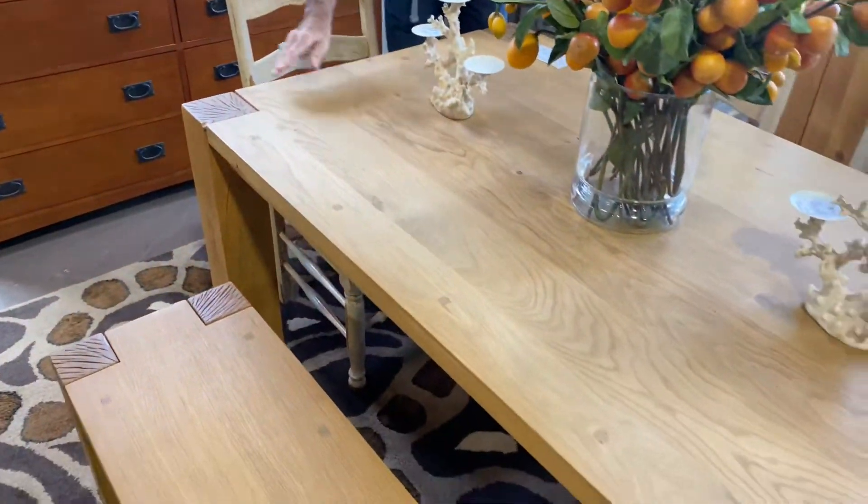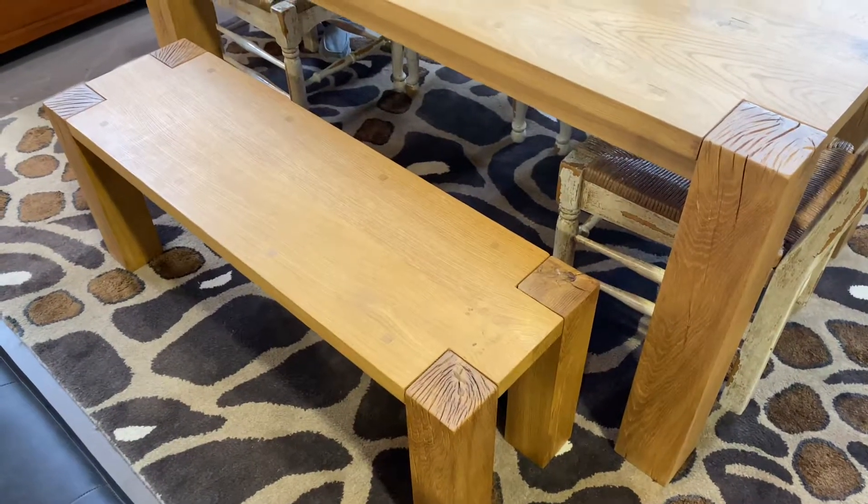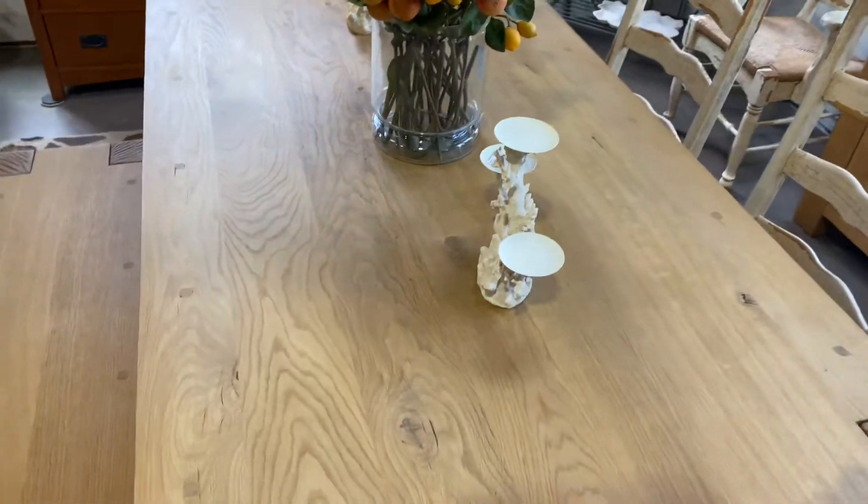Do you like that Pottery Barn, almost Crate and Barrel sort of look? Well, look at this great table that we got, and look at the legs on this. I love it, and it has the bench that comes with it. This is perfect if you like rustic decor — maybe you have a mountain home that would work great there, or a beach home.